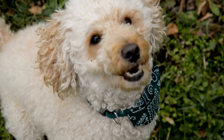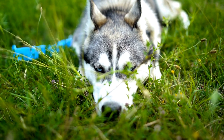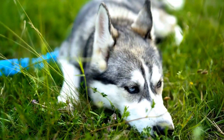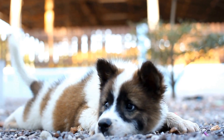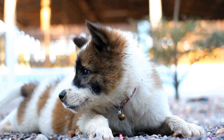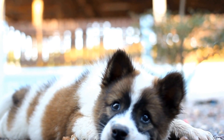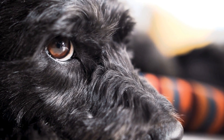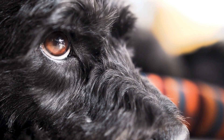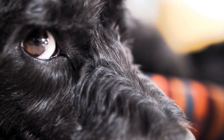Another telltale sign of a broken tail is the dog's behavior. Dogs in pain often exhibit changes in their behavior, and a broken tail is no exception. If you notice your dog displaying signs of discomfort, such as whining, whimpering, or being overly sensitive to touch around their tail area, it may indicate a possible fracture. Additionally, dogs with broken tails may struggle to wag or move their tails as freely as before due to the pain and limited mobility caused by the injury.